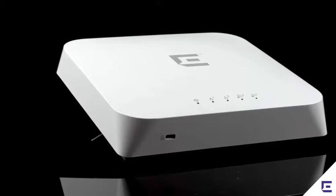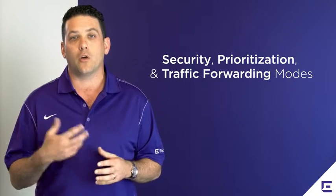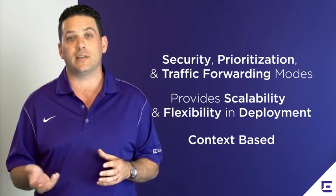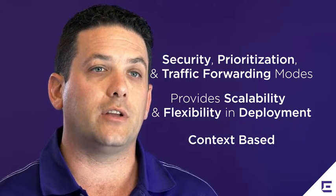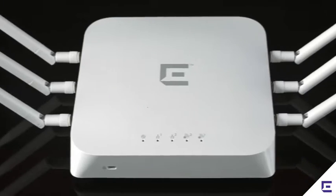Xtreme Networks offers what we call policy. Within policy, we have security, quality of service or prioritization, and traffic forwarding modes — both centralized and decentralized modes. Xtreme Policy provides a huge amount of scalability and flexibility in how you deploy the services across the access points.